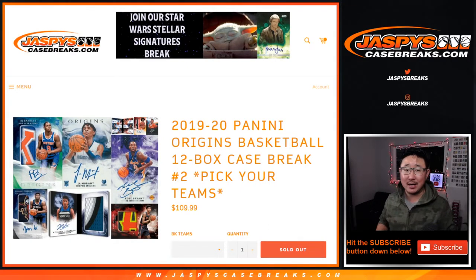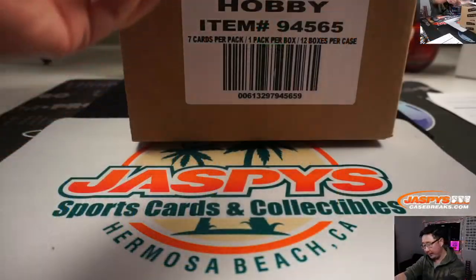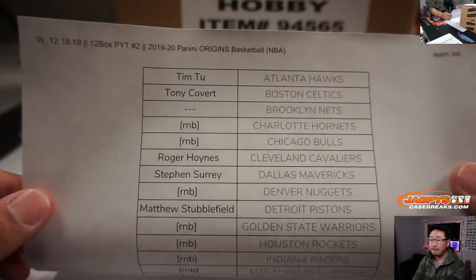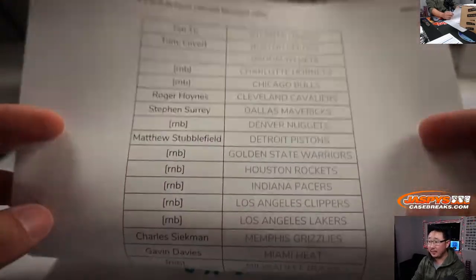Hi everyone, Joe for JaspiesCaseBreaks.com coming at you with 2019-2020 Panini Origins Basketball. Brand new release just dropped today, 12 bucks. Pick your team number two. Big thanks to all the people who picked up their teams straight up in Origins on Wednesday the 18th, new release day.